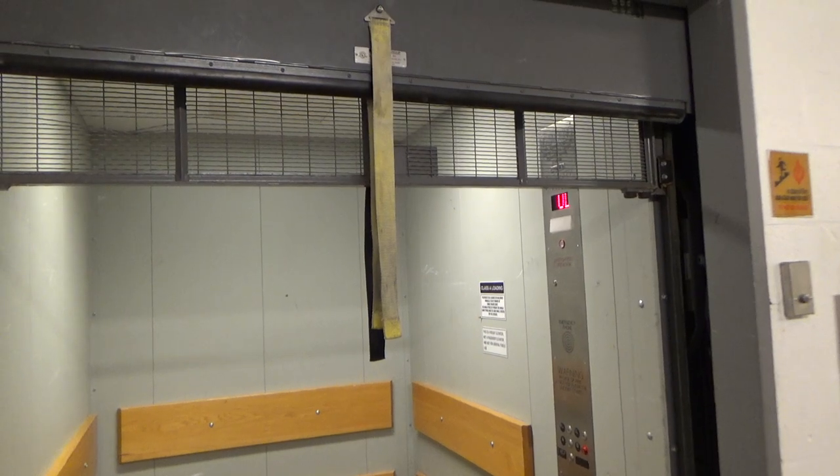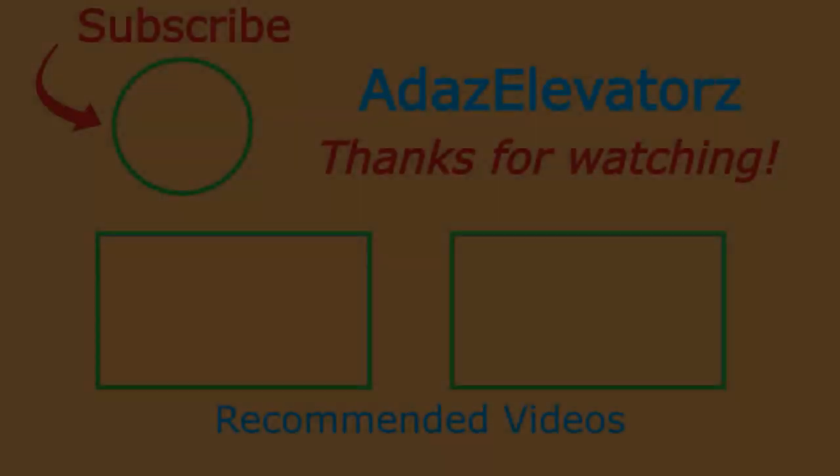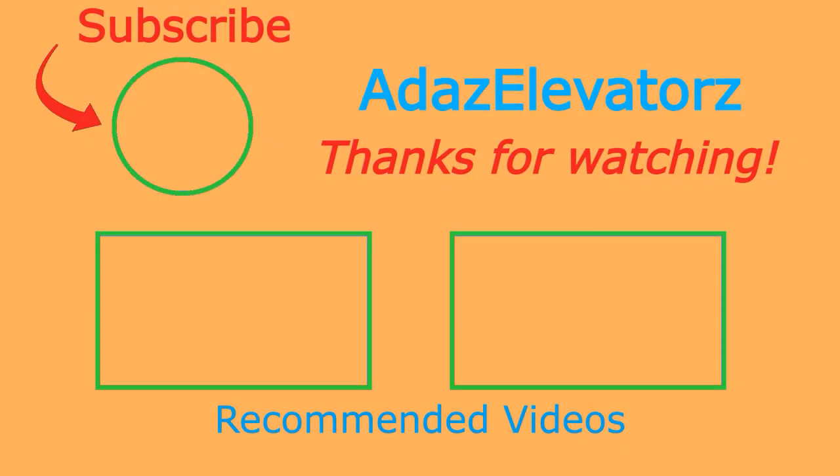I'm not going to close it on the camera, so that'll be it. Thanks for watching — I hope you enjoyed. If you haven't already done so, be sure to subscribe to Adda's Elevators by clicking here. To see more content, click here or here. Bye!